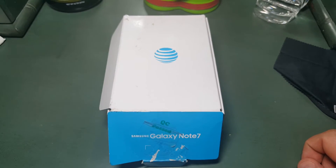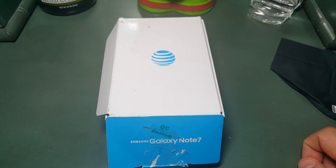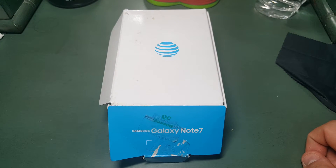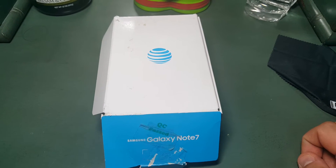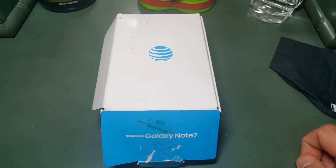I actually wanted the black onyx version at first, but I was at Verizon the other day and I saw the coral blue color. Under certain light and stuff, this phone just looks awesome.